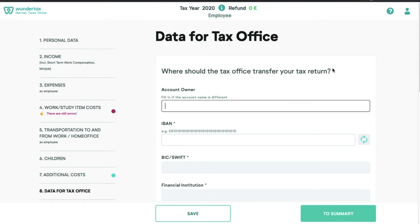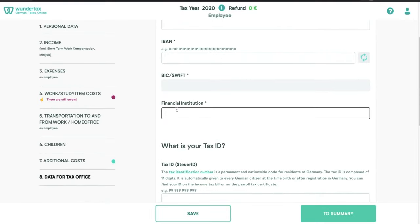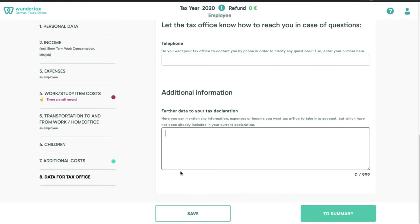Now we come to the final section. Here we provide the data for where the tax office should return your tax refund. You need to give your name, IBAN number, BIC, and the name of your financial institution or bank. Then you provide your tax ID — it should already be written in your Lohnsteuerbescheinigung. This is the 11-digit ID you usually receive within a couple of days of registering in Germany. Then provide your telephone number and any further information not covered by WunderTax.